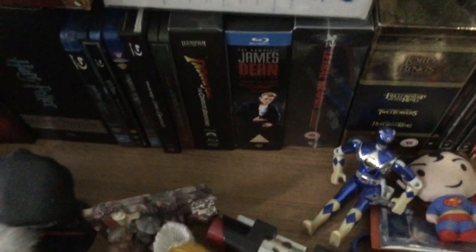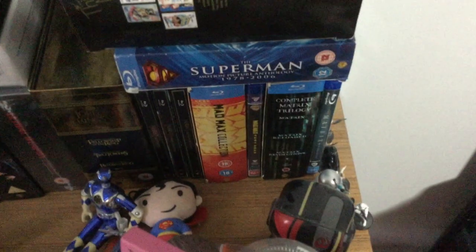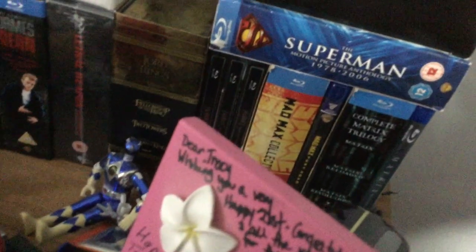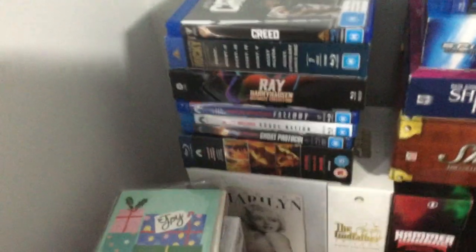Then we have the James Dean box set, Lethal Weapon 1-4, Lord of the Rings Extended Edition Trilogy, The Hobbit Trilogy, and then we have Mad Max — the original trilogy and Mad Max Fury Road. Then I have the Matrix Trilogy and the Matrix Resurrections. Then we have Mission Impossible 1-3 box set, Ghost Protocol, Rogue Nation, Fallout — haven't gotten around to picking up Dead Reckoning just yet.